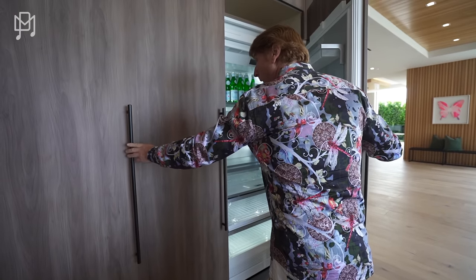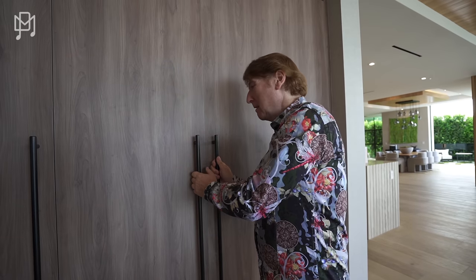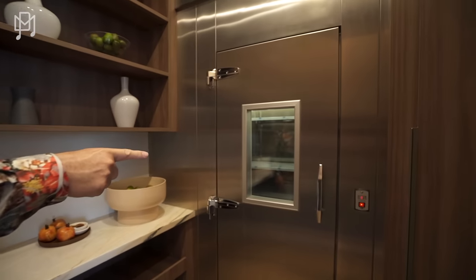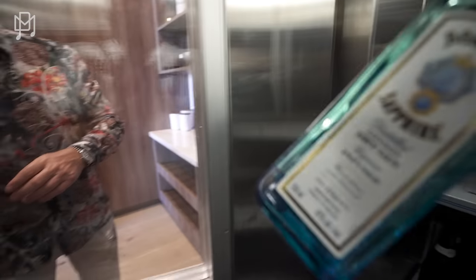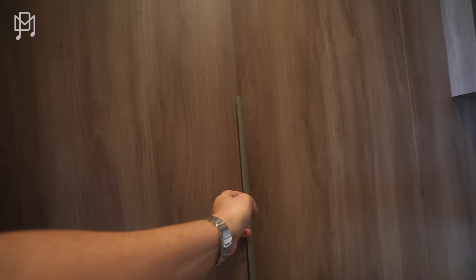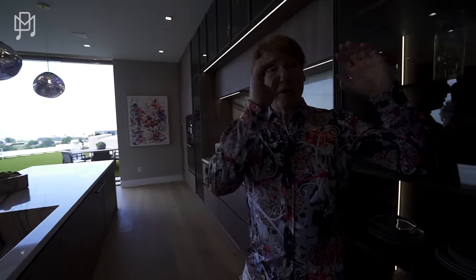I've never opened these before but I'm assuming this is going to be a wine fridge. Oh, better than a wine fridge — whoa! A freezer vault. That is amazing — I love those industrial ones. That is absolutely amazing. Do you like a pantry? I like a pantry too — you can just put stuff in there and it's out of the way.